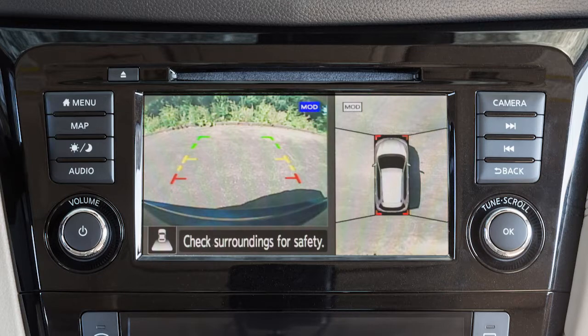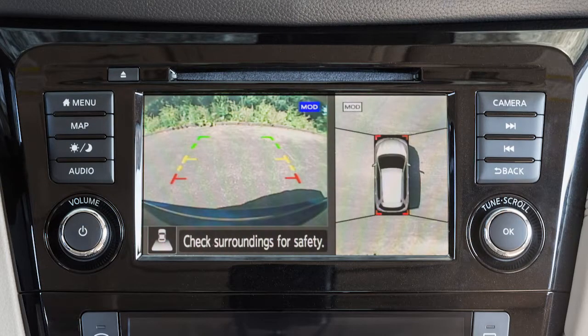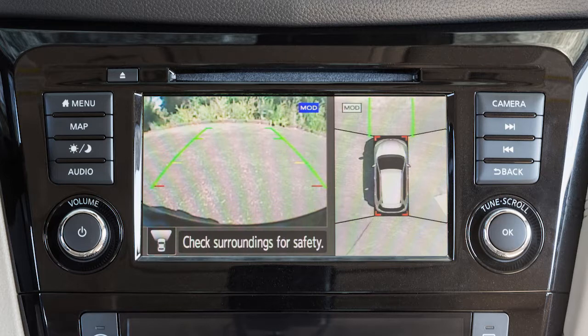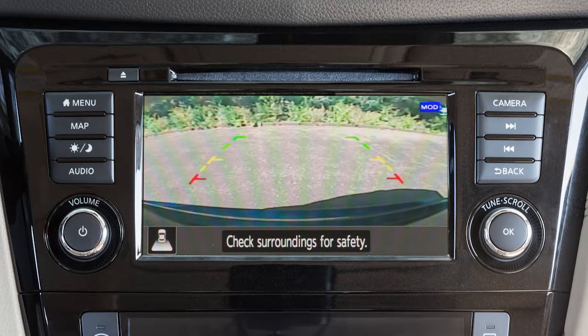The Intelligent Around View Monitor displays a combination of views with the ignition switch in the on position. Bird's Eye View shows a top view around your vehicle. Front Side View shows the area around and ahead of the passenger side front wheel. Front View shows the area directly in front of your vehicle. Rear View shows a picture of the area directly behind your rear bumper. Rear Wide View shows an approximately 180 degree view of the rear of the vehicle.